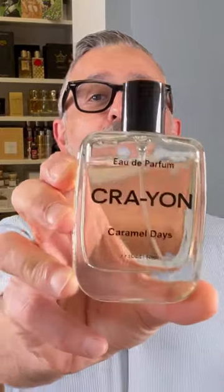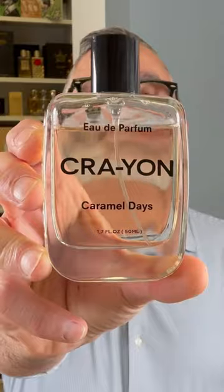This is one of the best caramel fragrances that I've put my nose on. It was a recent discovery and was why I decided to do a caramel fragrances video, because it's absolutely super delicious. So hopefully you guys get to try Crayon's Caramel Days — if you do know it, put a comment down below.